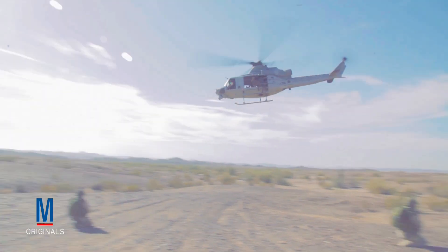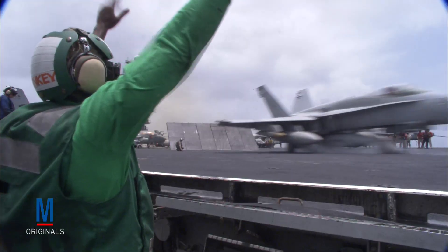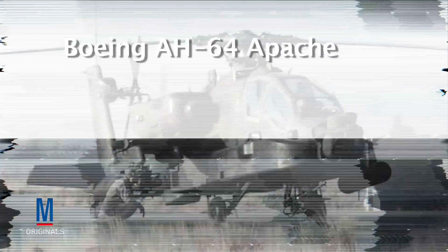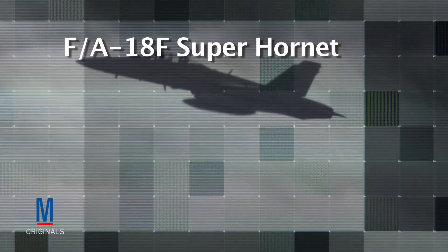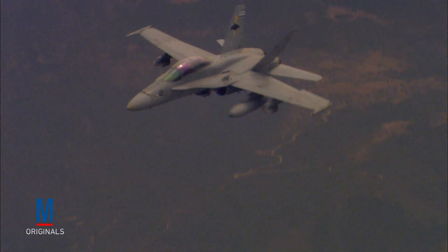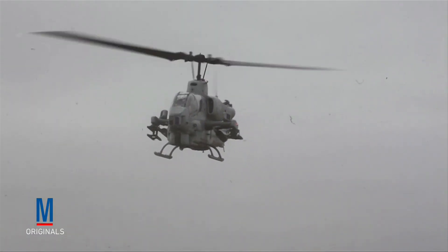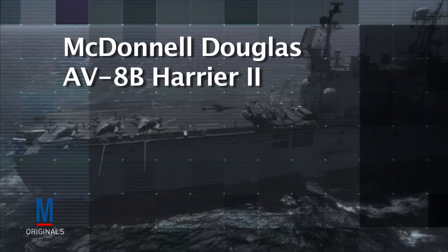Today, close air support is an intrinsic part of ground combat and is provided by a variety of rotary and fixed-wing aircraft, like the Fairchild Republic A-10 Thunderbolt II, the Boeing AH-64 Apache, the F/A-18F Super Hornet, the Bell AH-1 Super Cobra, and the McDonnell Douglas AV-8B Harrier II.